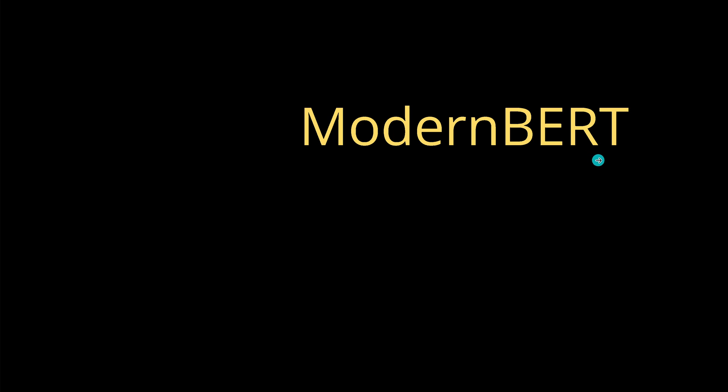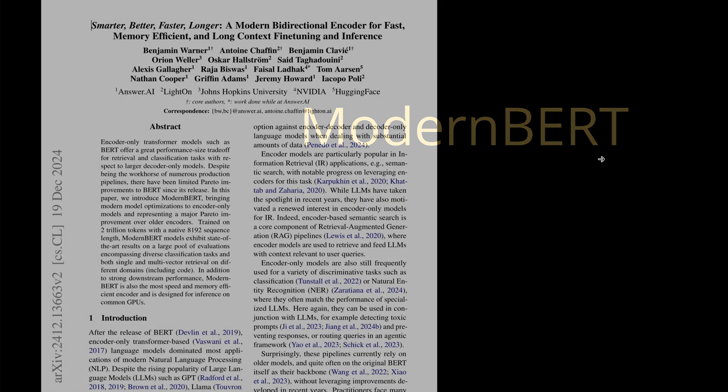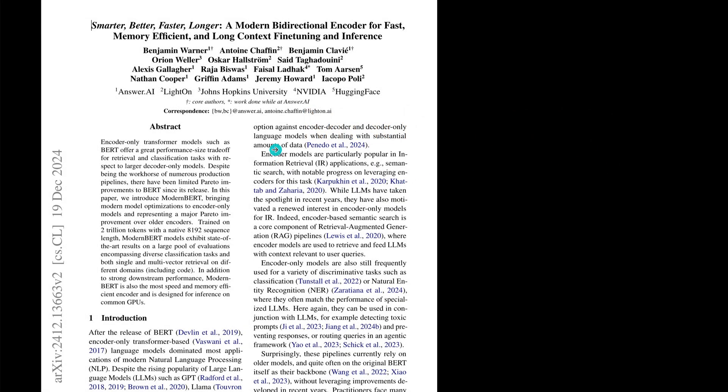Starting today, we have now Modern BERT. And this is like a Christmas present — finally, we have a new BERT system. December 19, 2024. Smarter, better, faster, longer, and much more beautiful. A modern bidirectional encoder transformer for fast, memory-efficient, and long-context fine-tuning and inference of LLMs.